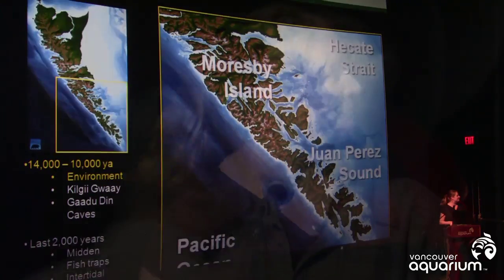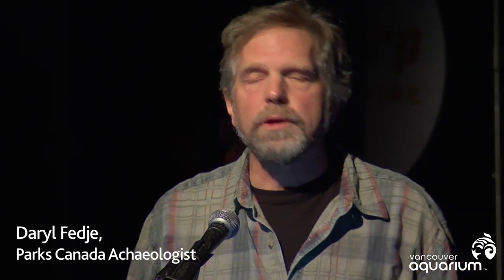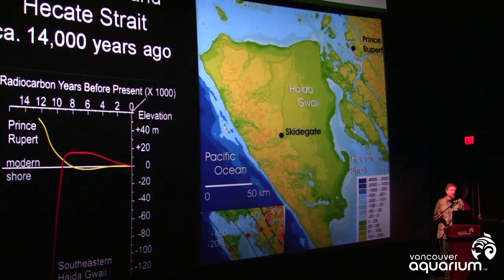At this early time, basically most of Hecate Strait was dry land exposed because of lower sea levels at the end of the last ice age. It was a broad open plain with no more than 100 metres of relief all the way across. Around 14,000 years ago, it was basically a coastal tundra-type environment, and it wasn't until about 1,000 years later that the first forests started to move in and the environment became closer to what we think of as Haida Gwaii today.